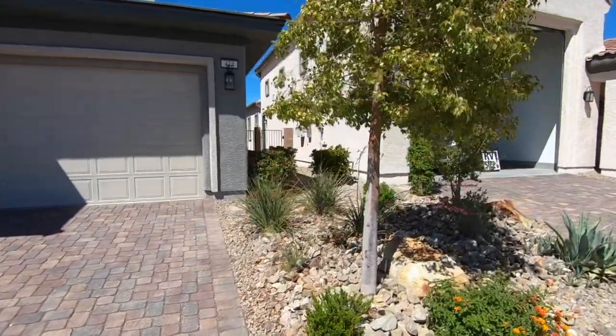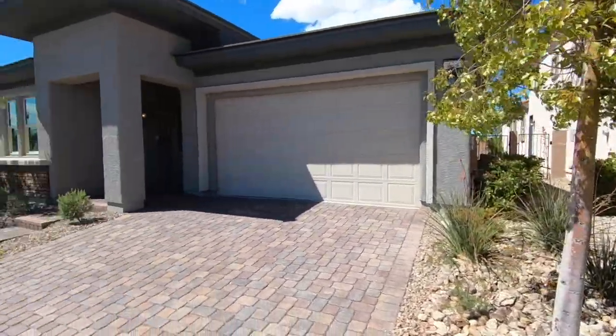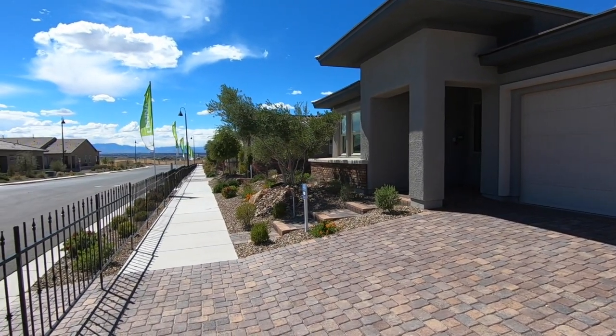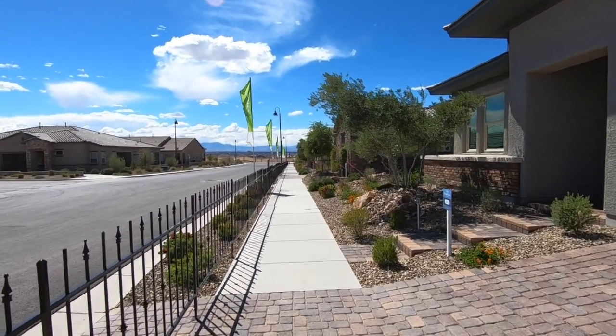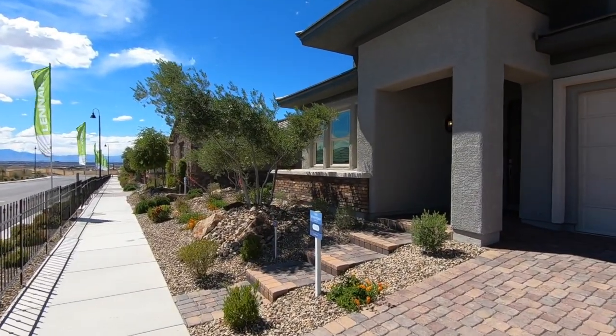Hey everyone, this is Kendall Trotter, Southern Nevada Broker Salesman, standing in Cadence. Been out here filming some homes. This is home number three. We are in a Heritage development by Lennar.